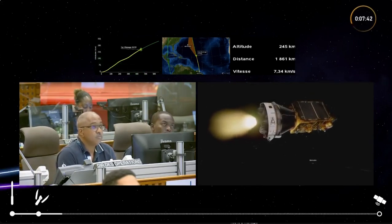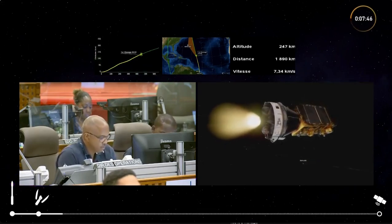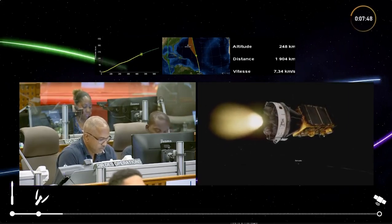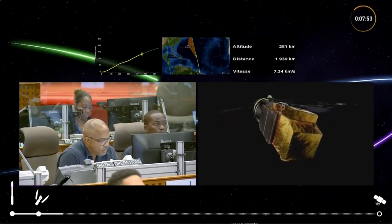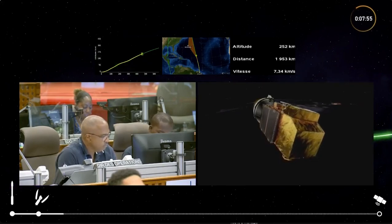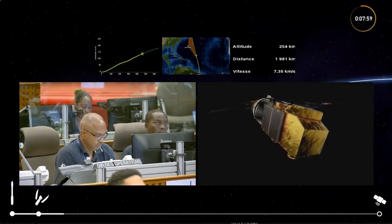We've got the switch-on time now — this is the scheduled moment to switch on the engine of the Avum upper stage, and we have that confirmed. This is an important moment in the flight. Trajectory is nominal, and we've really started the next phase of this part of the journey.